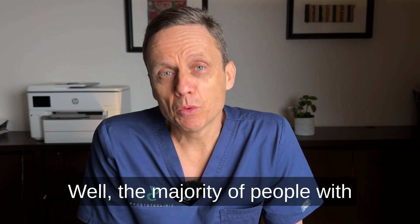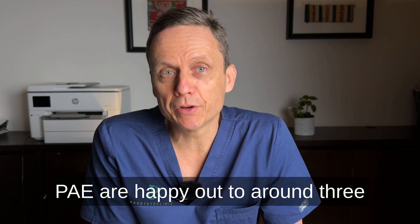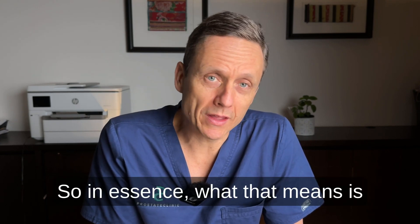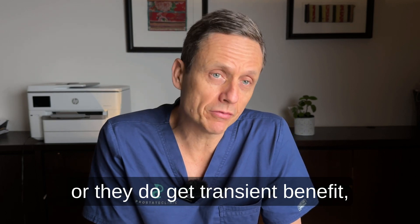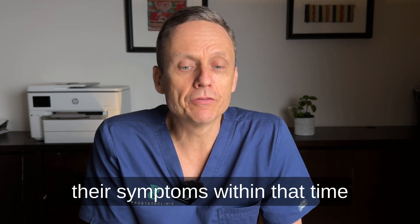What about the retreatment rate? The majority of people with PAE are happy out to around three to five years, but the retreatment rate is around 10 to 20%. In essence, that means men do not get the benefit they expect or want, or they do get transient benefit but develop recurrence in their symptoms within that time frame.